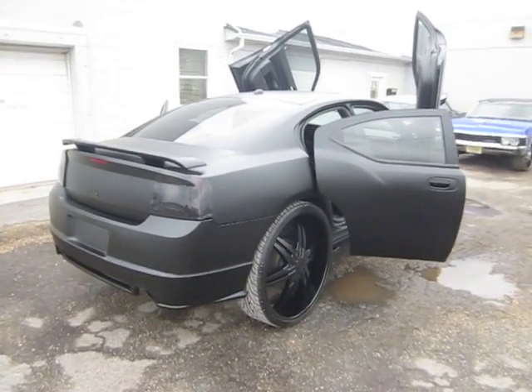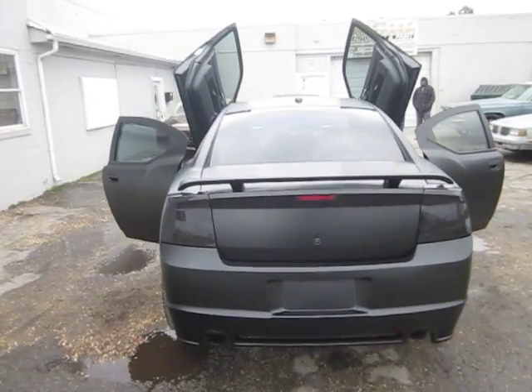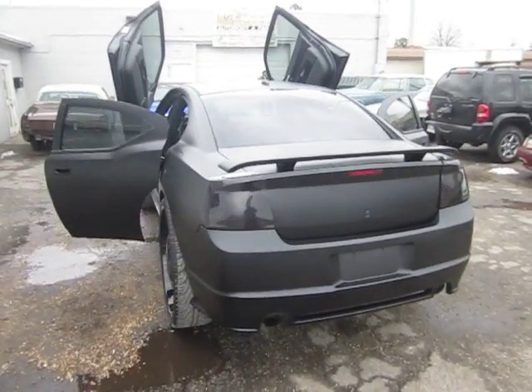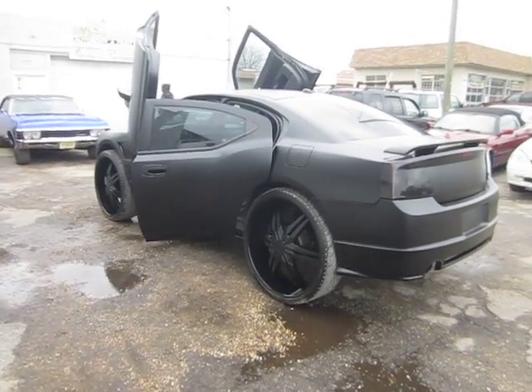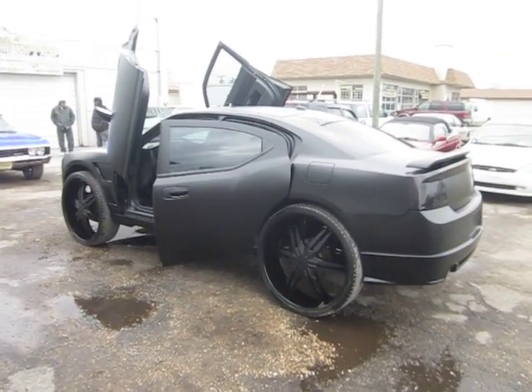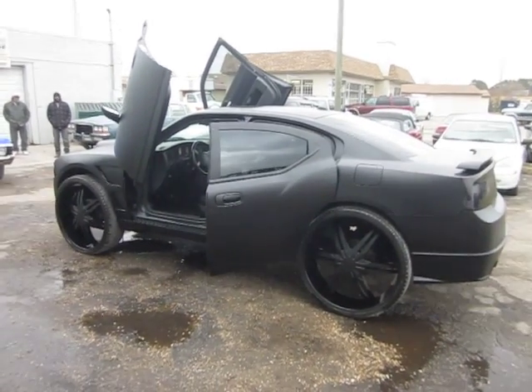We also got the fiberglass fins on it. Like I said, the car is a Hemi, so it can definitely turn these wheels. This belongs to a customer — he got a lot invested in his vehicle. We definitely appreciate him letting us do the work.